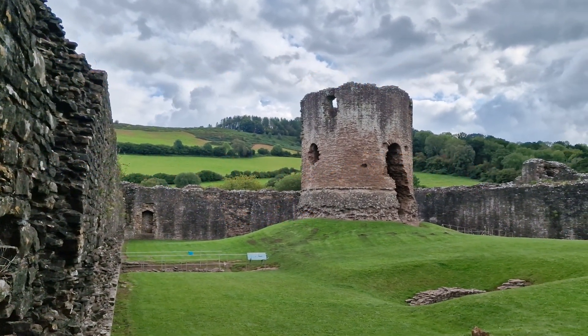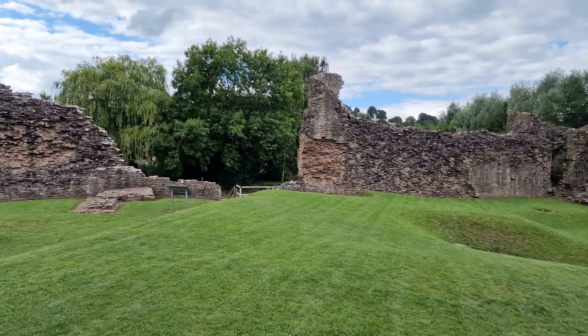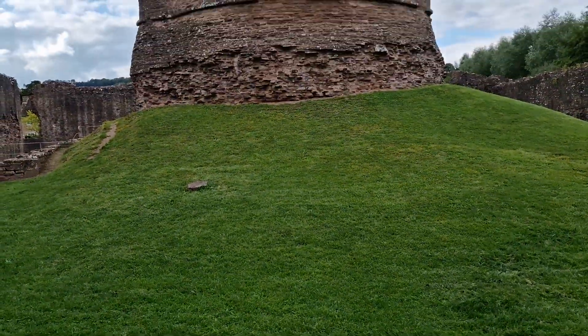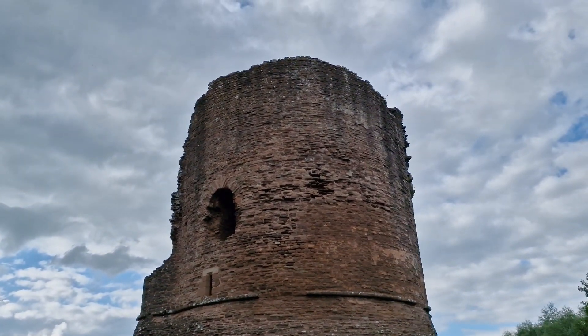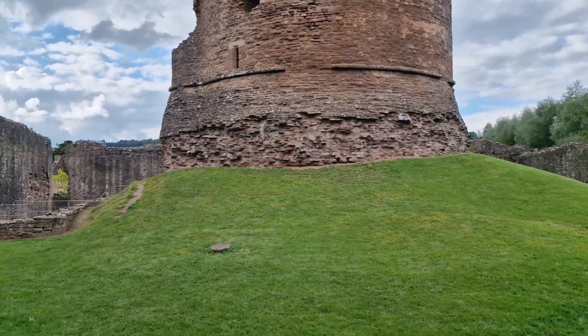Archaeological evidence suggests the site could also have been occupied by the Romans. However, unusually for a castle, the mound appears to have been flattened when the castle was upgraded between 1219 and 1232, and it is the remains of that rebuild that we largely see today. It was thought the raised bank around the tower could have been the base of the old motte, but again archaeological evidence suggests not.